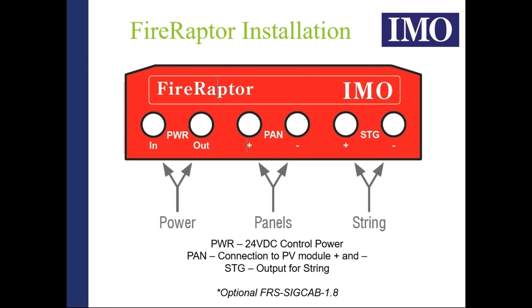The Fire Raptor is quite an easy product: it's literally a red box with six cables. There is an in and out for power, the two shorter middle cables connect to the PV modules, and two longer 1.8-meter string cables go to your string. The optional signal cable provides flexibility — no need to carry Tyco super-seal connectors in your vans; simply create a junction box using the supplied cable to connect to the local area of the first Fire Raptor.